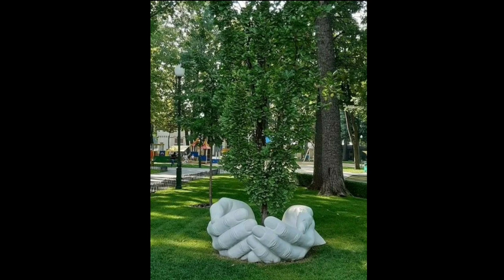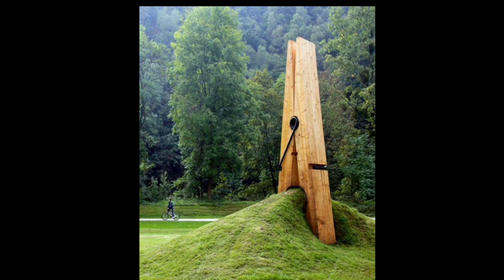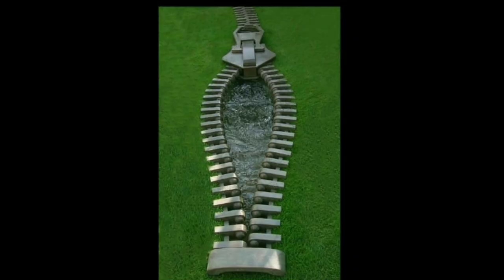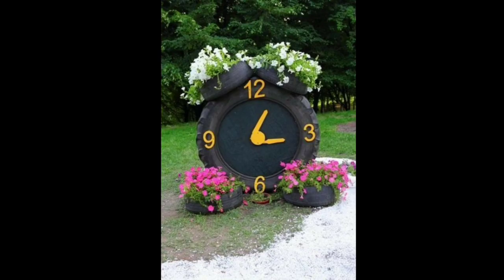Finally, consider using a sculpture that blends in seamlessly with the surrounding environment. Natural sculptures such as driftwood or rock formations can add a rustic and natural touch to your garden. These types of sculptures can be found in nature or they can be created by artists who specialize in natural sculptures. They offer a unique opportunity to celebrate nature and the beauty of the outdoors.